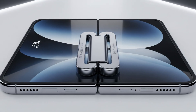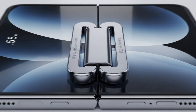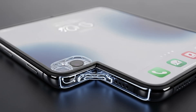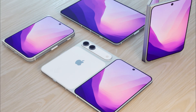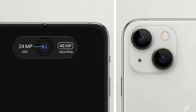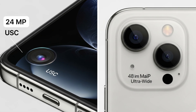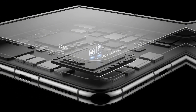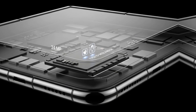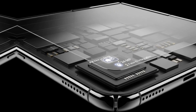This material science move is designed to eliminate creasing and increase durability. The iPhone Fold is rumored to feature a 24-megapixel under-screen camera — an industry first for this resolution — which will also integrate Face ID, preserving screen integrity. The rear will have a 48-megapixel main and ultra-wide lens. Apple is foregoing the telephoto lens to maintain a thin and light structure, and Touch ID integrated into the side button conserves valuable internal space.